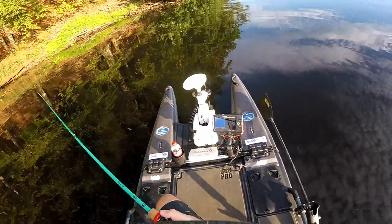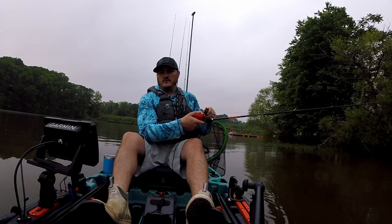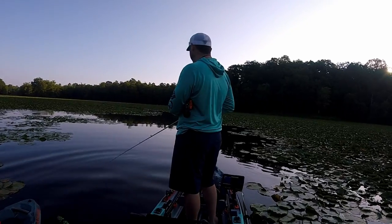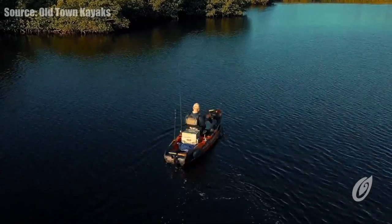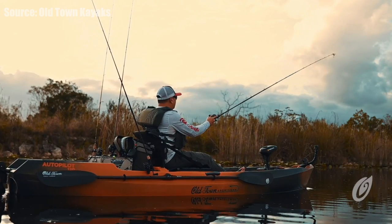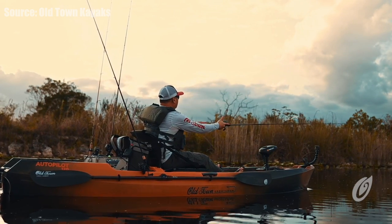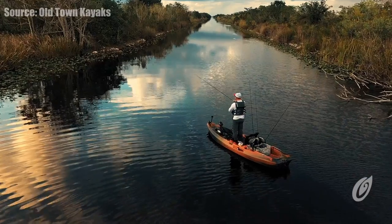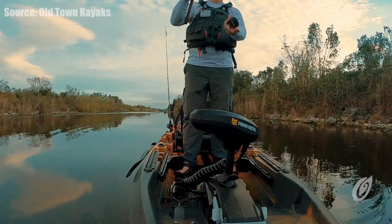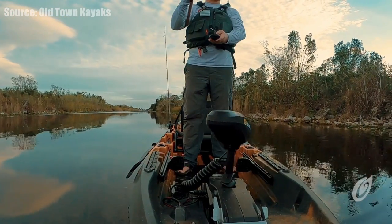I own the 106 Minn Kota — that's my wife's kayak — and the Autopilot 120, which is my personal kayak, and that is my favorite kayak period. There's also the Sheer Water that you can throw a Bixby on, but everything else you're mounting a Torqeedo onto a four-bolt system. You're buying a paddle or pedal kayak and adapting it to motorized, whereas the Old Town Sportsman series — the 106, 120, and 136 — they all come with the motor.